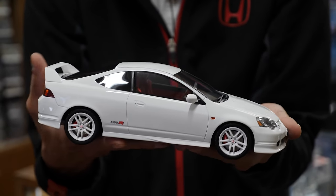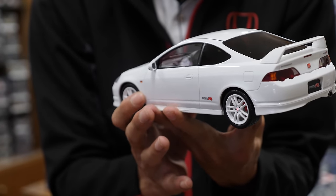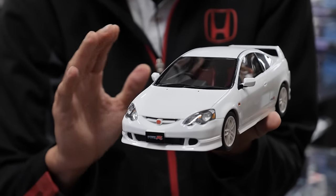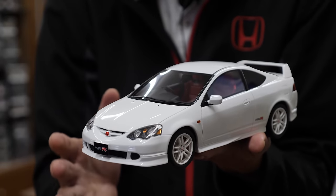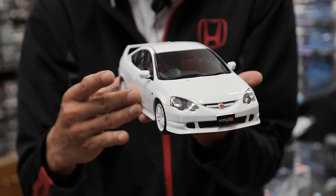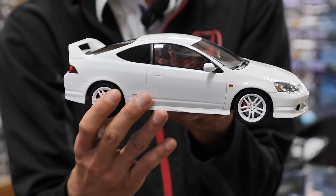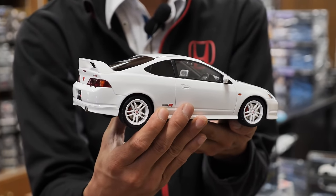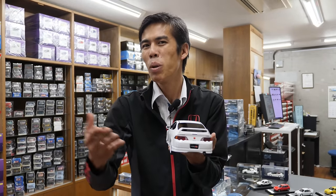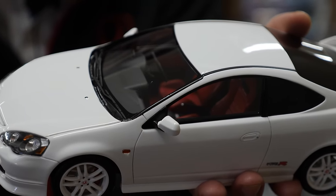You can buy resin models in 1/18 scale which are much more highly detailed than die-cast models. A lot of you may collect Auto Art, which was a company started more than 20 years ago where you could open the doors, the bonnet, and the trunk and see the engine detail. But there's still some lacking in overall realism, so that's what these resin models are for — you can't open anything, but the panel lines between the bonnet and fenders and small details with the wheels and lights are much more realistic.